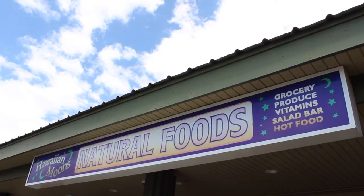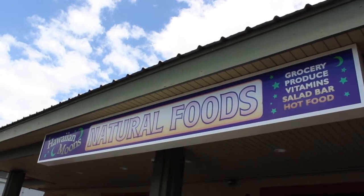Aloha! This is Lisa from A Maui Vlog and Visit Live Love Maui. Today I want to share with you about Hawaiian Moons. I know you've been seeing me post about it and I want to tell you more about this special store we have here in Kihei. I'll tell you 10 things to know about Hawaiian Moons.